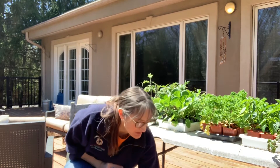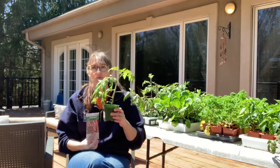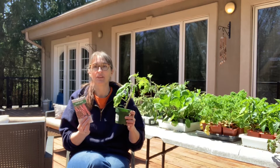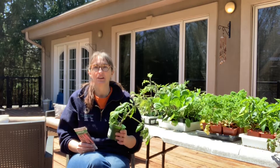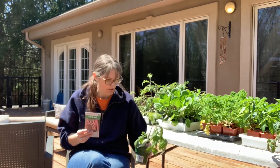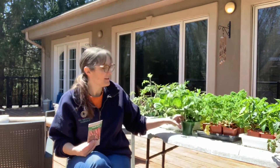Today what we're going to talk about is, when you're choosing what to plant, do you want to start from seeds or do you need to buy plants? This can be a very important decision because you've probably noticed when you go to the garden center that plants are super expensive and seeds are really cheap.